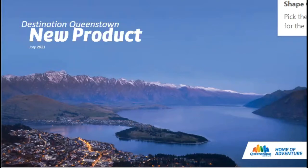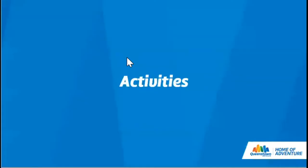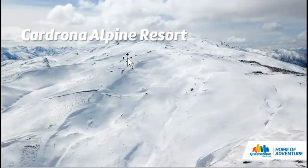Thanks for tuning in to the new product update for winter 2021. We'll run through an update on activities, accommodation and places to dine, plus resources at the Queenstown NZ travel trade website. Starting with activities: Cardrona Alpine Resort is making their first move into the Soho ski area with the installation of the Willows Quad Chair this winter — a really exciting development that unlocks 65 hectares of additional new terrain.